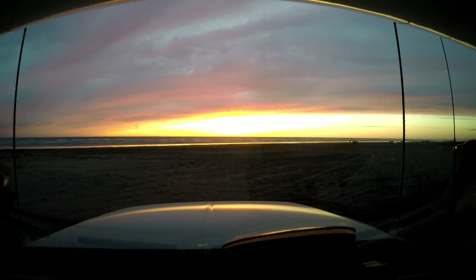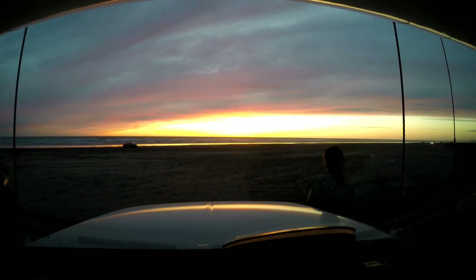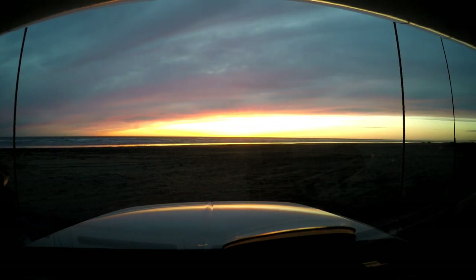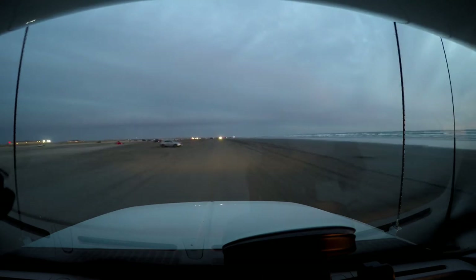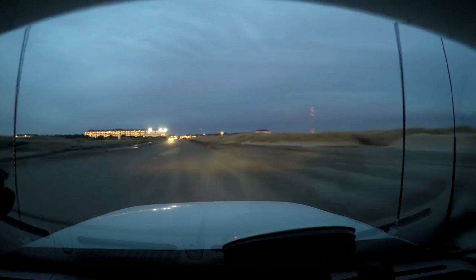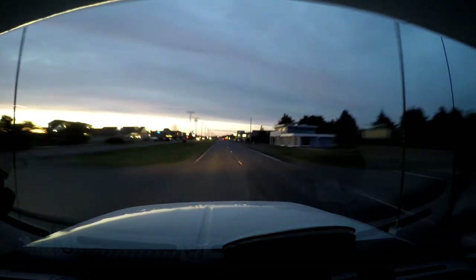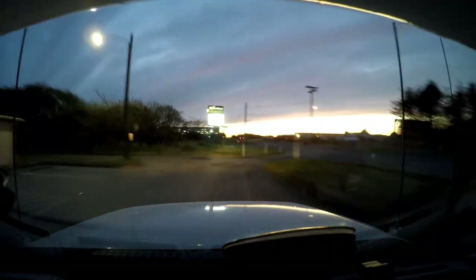So we're going to get going here in a second and drive along the beach going southward. Now people have their headlights on. It's kind of interesting to see all the traffic on the beach. Now we're heading out onto the road, and we're just going to head back to our relative's house. Cruising along the roads here.